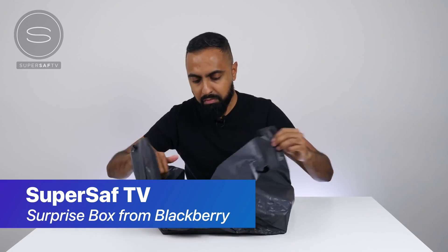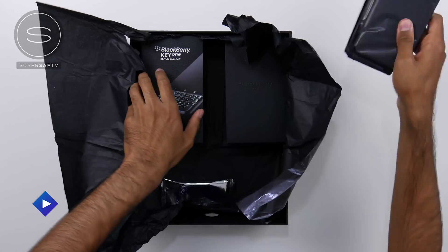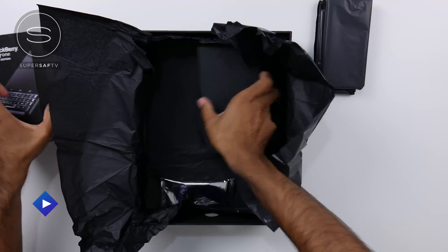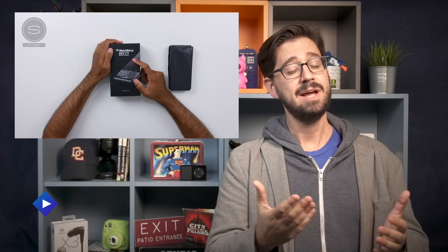If you enjoy a good unboxing video, these next two are going to be right up your alley. The first is from Saf from SuperSafTV out of the UK, where he unboxes a box from BlackBerry — yeah, they're still a thing apparently. He gets to take a look at some great swag and the new Key One Black Edition, which apparently lots of folks are very excited about. I anticipate we'll see more videos about this in the future.